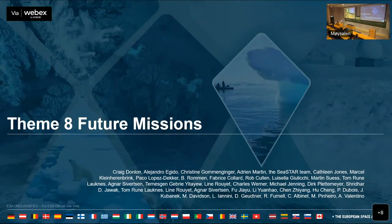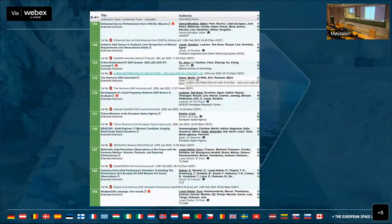Good afternoon, everybody. Welcome to Theme 8, which is Future Missions. My name is Craig Donnan. I'm at the European Space Agency at Nordwijk in the Netherlands. I've been compiling together quite a lot of information from a whole bunch of different contributors to this theme, which you can see their names are on here. Some are with us today, some are online, some are not. These are the contributions that we got.